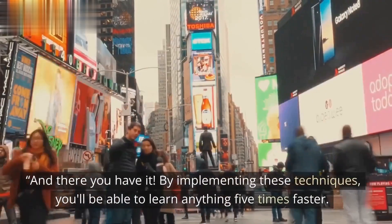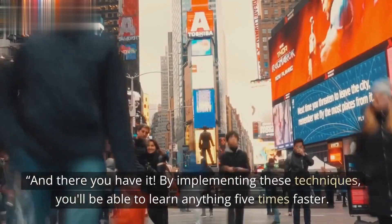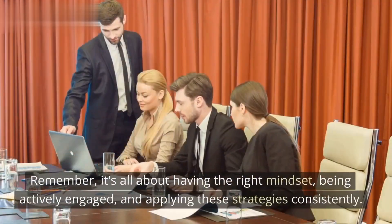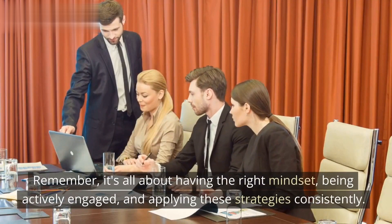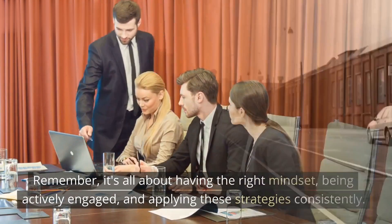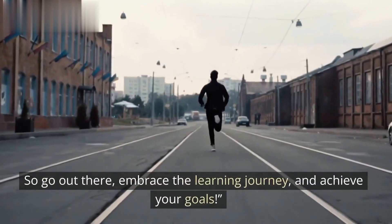And there you have it. By implementing these techniques, you'll be able to learn anything five times faster. Remember, it's all about having the right mindset, being actively engaged, and applying these strategies consistently. So go out there, embrace the learning journey, and achieve your goals.